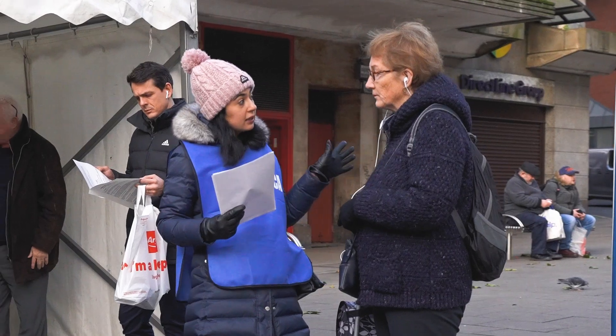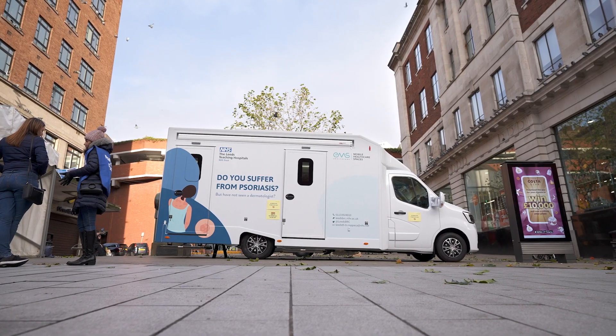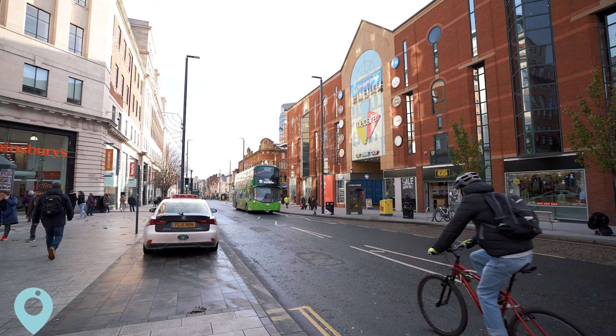Our friends at Leeds Teaching Hospitals contacted us in September 2022 and they wanted to take a proactive approach to recruiting for their psoriasis trial. They needed a particular unit that was both safe, clean, compliant and warm, given the nature of the trial, to take into Leeds City Centre to increase the recruitment for this trial.